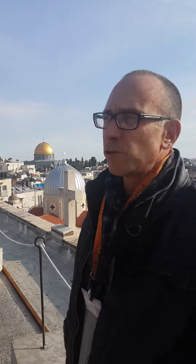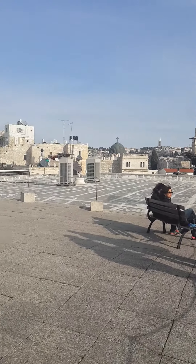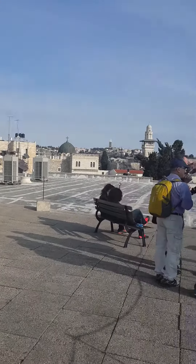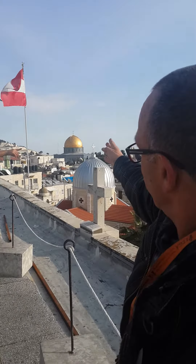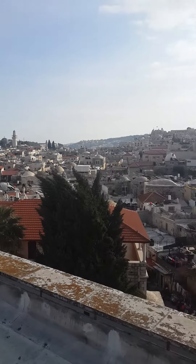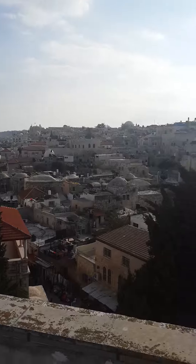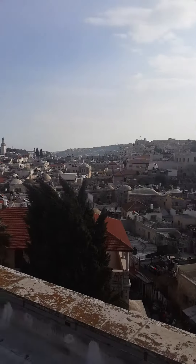Here in the middle of the Muslim Quarter in Jerusalem, this is a strategic point, an observatory. We can see very well the Mount of Olives straight ahead of us, to the right Temple Mount with the Dome of the Rock, the Jewish Quarter far ahead, and the Christian Quarter to your right. Jerusalem Old City is divided into four quarters.